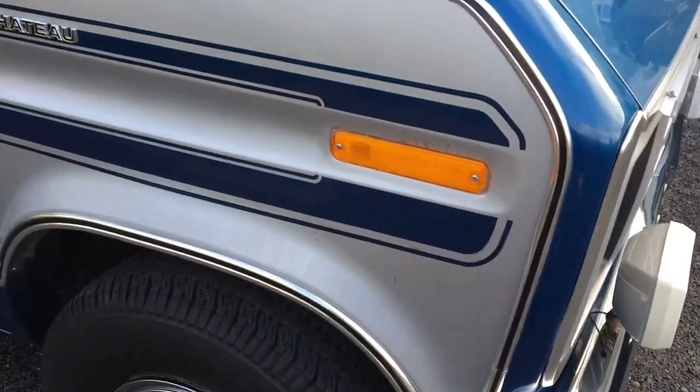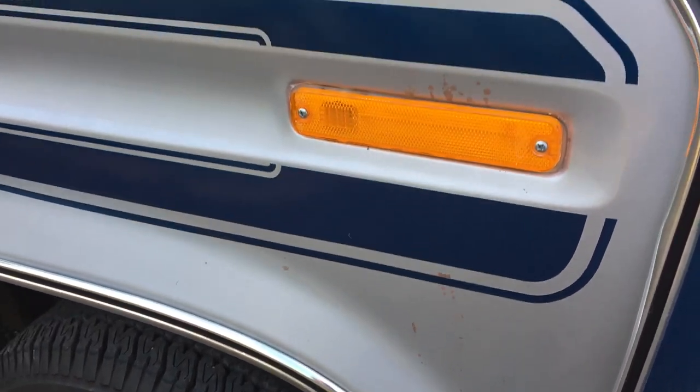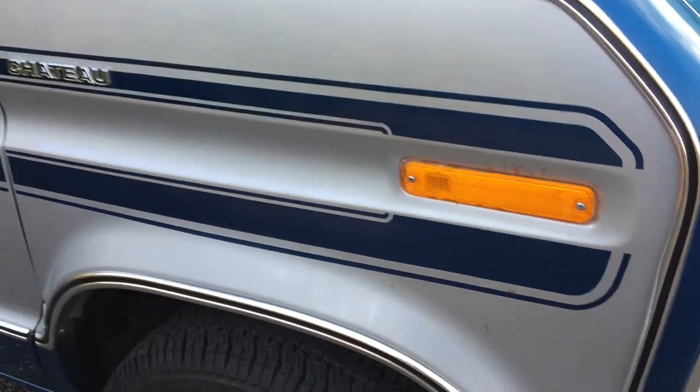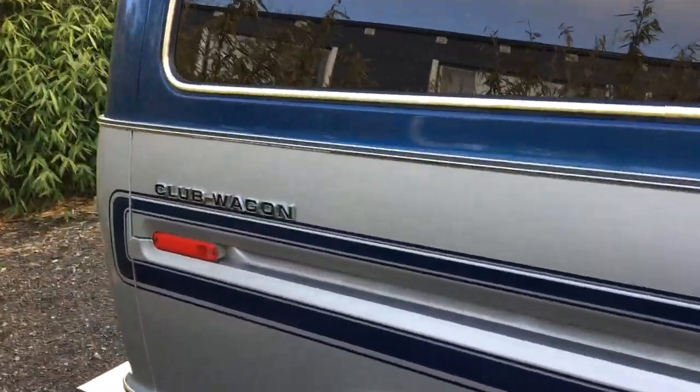I want to show you just one paint defect right here. You'll see there's some imperfections — something happened here, not sure what — but that's really the worst spot on the whole van. I'm going to do a walkaround here, and then we'll do a driving video.